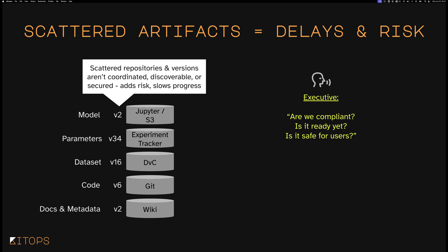They're asking: are we compliant? Is it safe for users? Now, data scientists are probably in the best position because they work with these models day in, day out. They've got pieces in a Jupyter notebook, other pieces in an experiment tracker like Kubeflow, MLflow, or Weights and Biases, and others in DVC, Git, wikis, and S3. They know where all those things are because they're touching these assets multiple times every day — it just becomes habit.